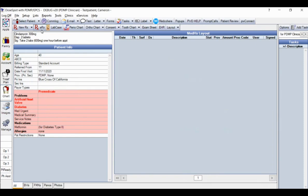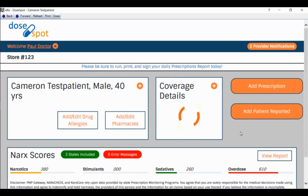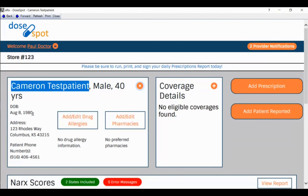To get to DoseSpot, click on the ERX button towards the top left. That will launch the DoseSpot user interface in a few seconds. You'll see DoseSpot clearly showing Dr. Paul is logged in for the clinic. You can use this with a DSO or multi-location environment — it's very easy to distinguish who's logged in for which clinic and for which patient. Cameron Test is a 40-year-old male. You can click the orange plus sign to expand and verify birthdate, address, and phone number.